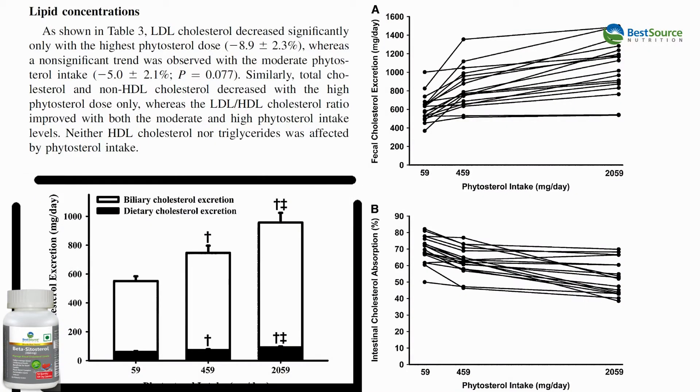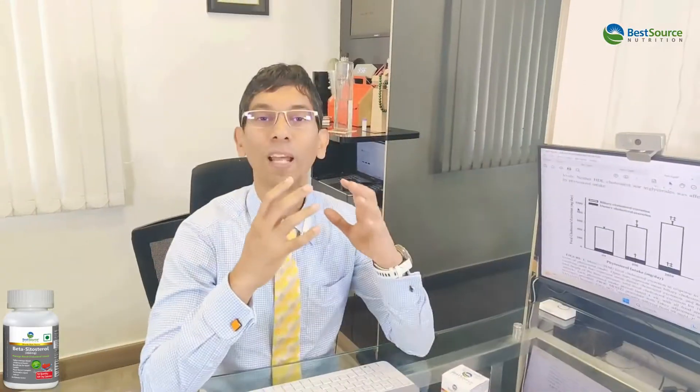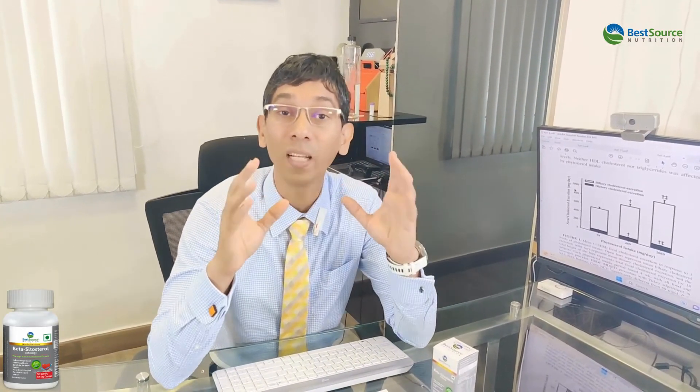You should read up on the fecal excretion of cholesterol and the bile excretion of cholesterol. Sterols or stanols — specifically beta-sitosterol — are known to take cholesterol out from the gut and dump it into fecal matter. If you see this graph, the bile cholesterol excretion and dietary cholesterol excretion — when you increase the sterol content to about 2 grams a day, which is the stated dosage in all studies, you can see fecal cholesterol excretion going out. Studies showed up to a 10% reduction in lipoprotein.